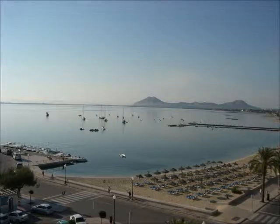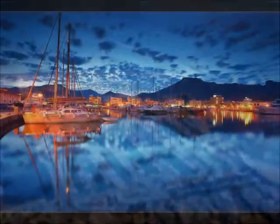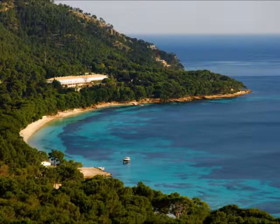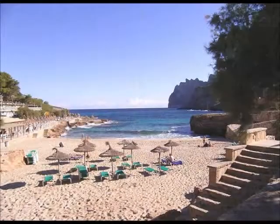In Porta Poyenza Resort there are many things to do. For example, you can visit the marina, where you'll find many boats and yachts. This is also the place where the glass bottom boats depart from. The boat goes to different destinations, like Formentor, the beach at Formentor, Cap Formentor, and also Cala San Vicente.